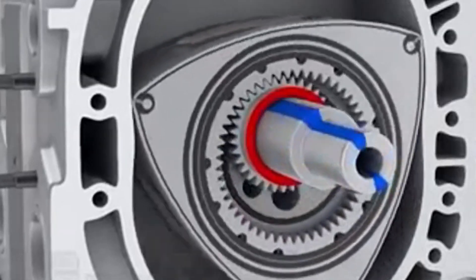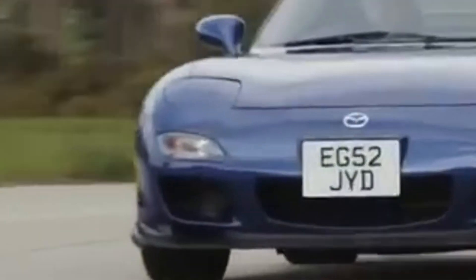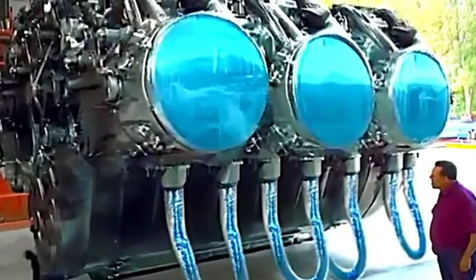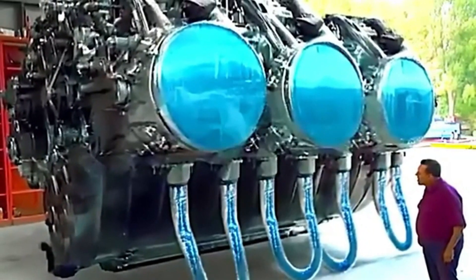On four wheels, the Ferrari flat-12 engine stood out with its low center of gravity. By arranging the cylinders in a flat 180-degree layout, Ferrari created a power plant that improved handling, especially in racing cars during the 1970s. However, the flat design made it difficult to fit in standard car engines, and maintenance could be complex due to the engine's intricate layout.